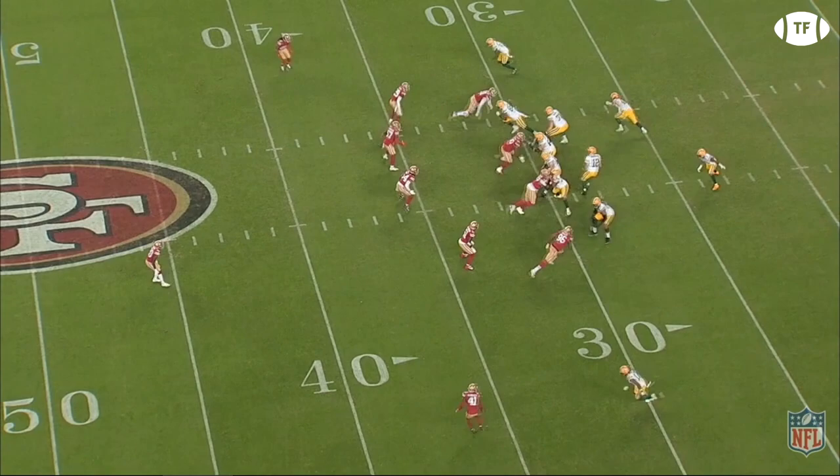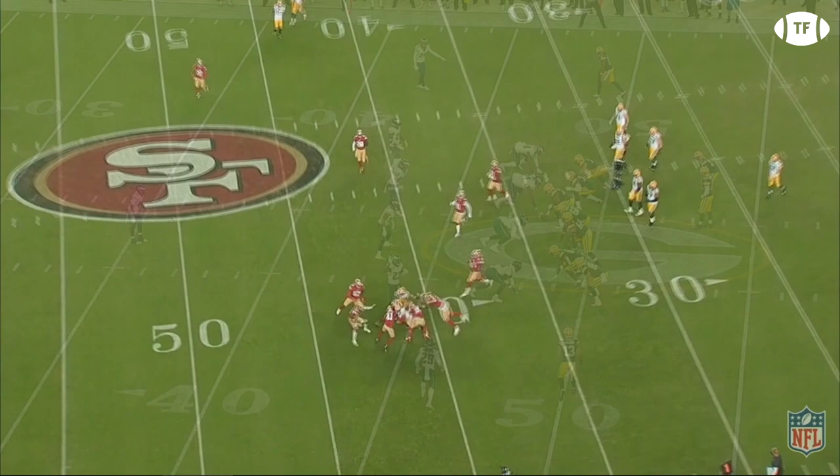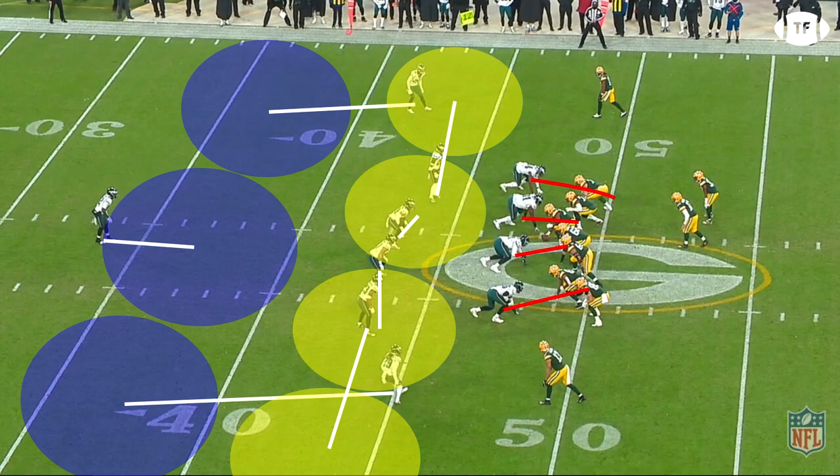There aren't too many knees on the planet that can take that amount of strain. Check out this route against the Eagles. Philly drops back into a cover 3, and Adams is running a three-step slant — look at how clean this break is. He doesn't lose any speed, and the zone defender can't get near him before the ball has been put in his hands.